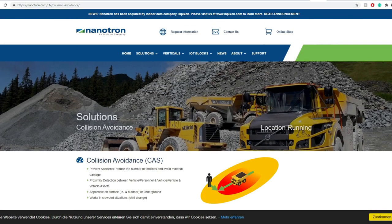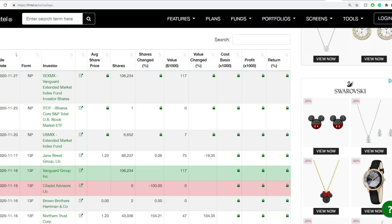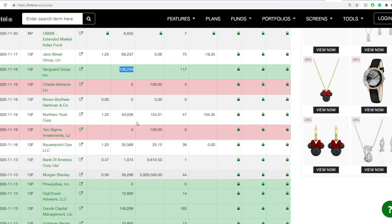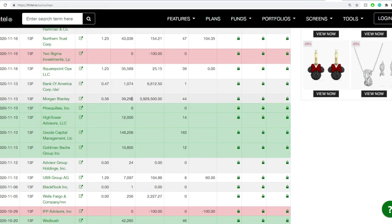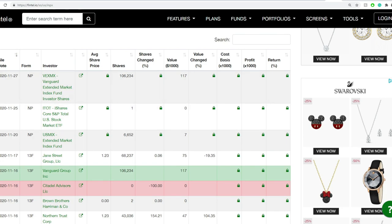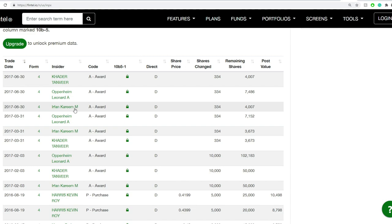Regarding institutional buyers: Vanguard had 106,000 shares. Morgan Stanley has around 39,000 shares — a little bit new. At the current level this week, there were no significant institutional transactions. Insider buying hasn't touched this one all the way since 2017.